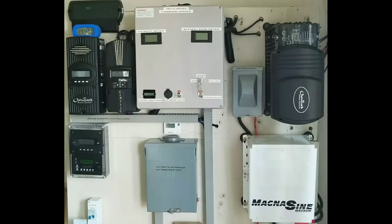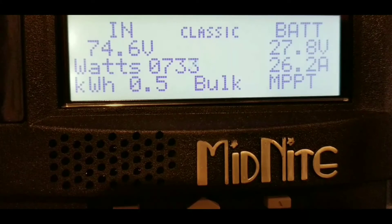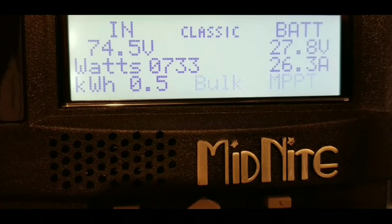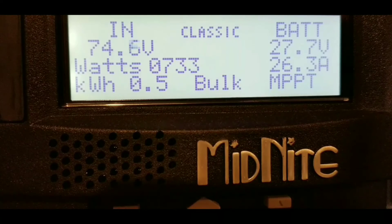Now I'm going to show you the Classic charge controller after about an hour. The Classic has already put in 0.5 kilowatt-hours — same as the Outback. The Classic wakes up earlier because of the way I set up the panel orientation — those panels are oriented to pick up some of the ambient light from where the sun normally comes up. The Outback was just waking up at that time, which is why you see a difference. It's kind of interesting how these machines wake up differently depending on the sky conditions.